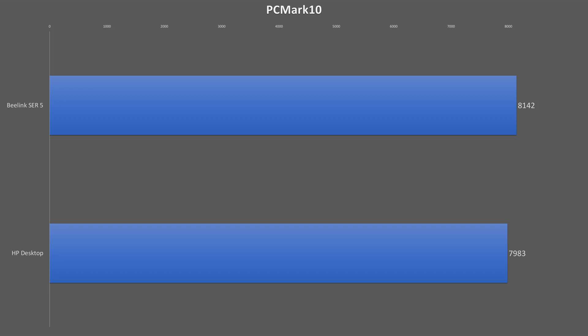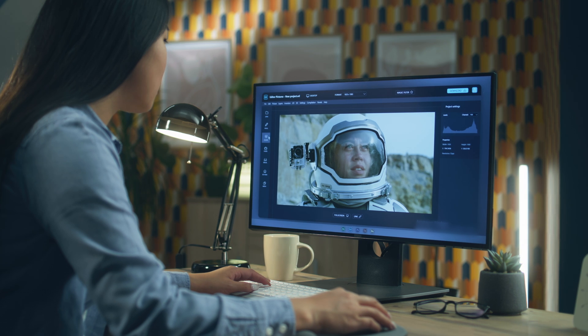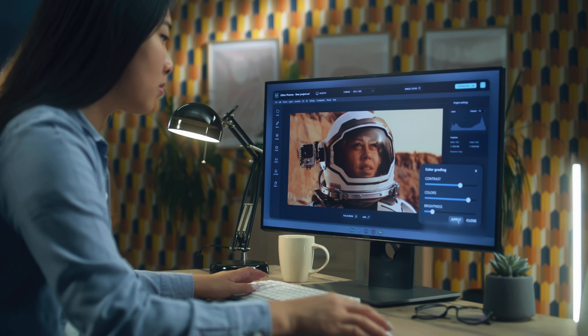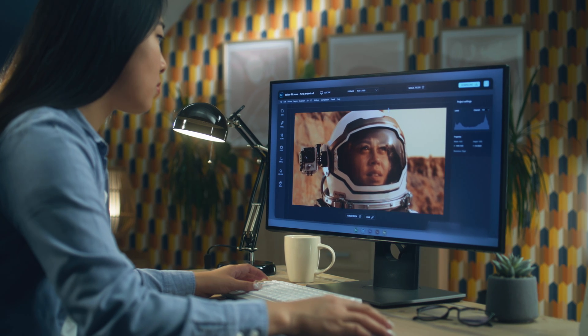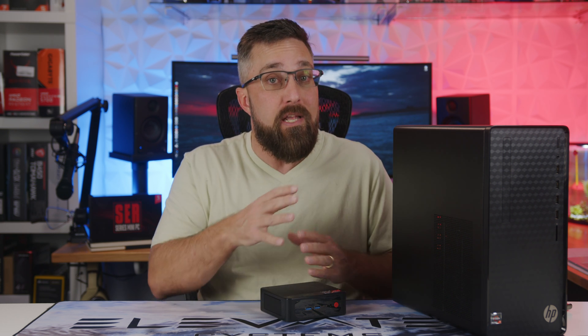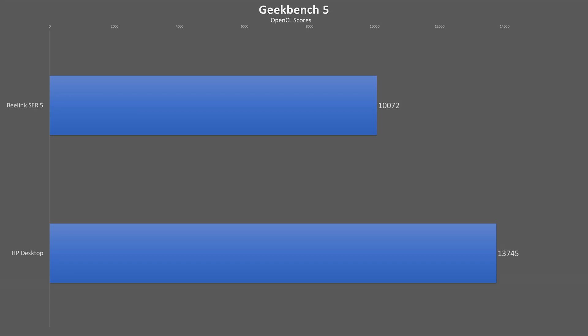In PCMark 10, testing all those common workloads, the two systems are very close, but the B-Link just pulls ahead by about 2%. Focusing on productivity tasks in Microsoft Office, the mini PC still pulls ahead by a little over 2%. But for photo editing — a task I've recently reclassified from content creation to productivity, as many business professionals use apps like Photoshop alongside Office software for adding graphics to documents and presentations — the HP takes a 12% lead. This is mostly due to its larger and more powerful integrated GPU. Apps like Photoshop and Lightroom are mostly single-core speed dependent, though there are effects and filters that use the GPU, and the HP takes a significant 36% lead in the Geekbench 5 OpenCL graphics test.